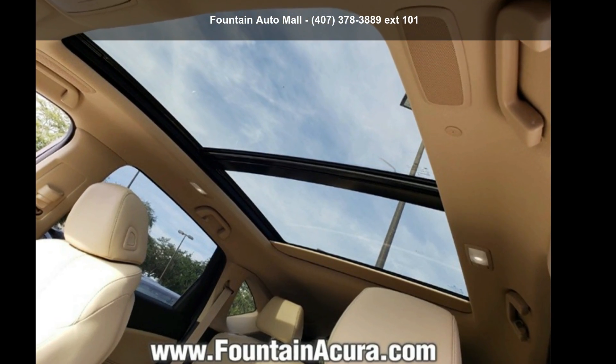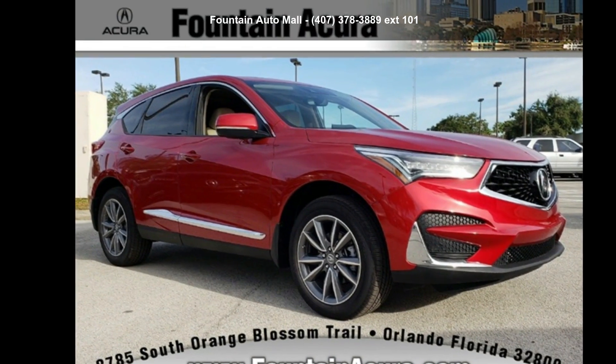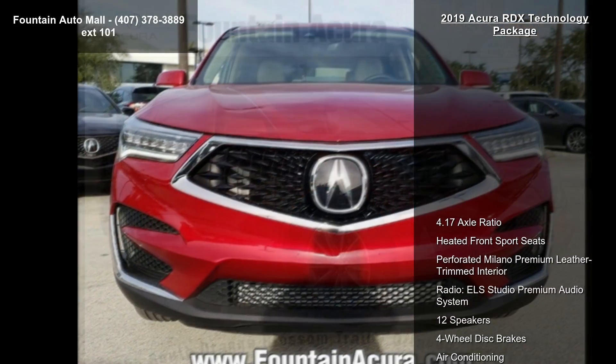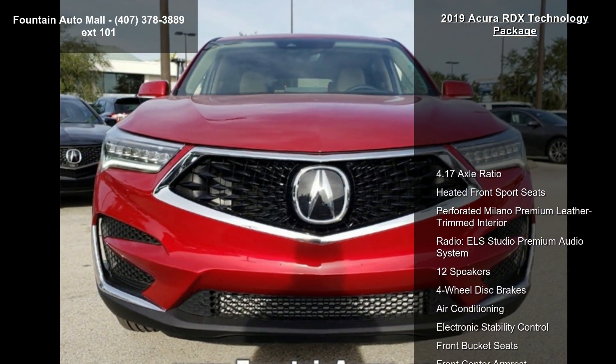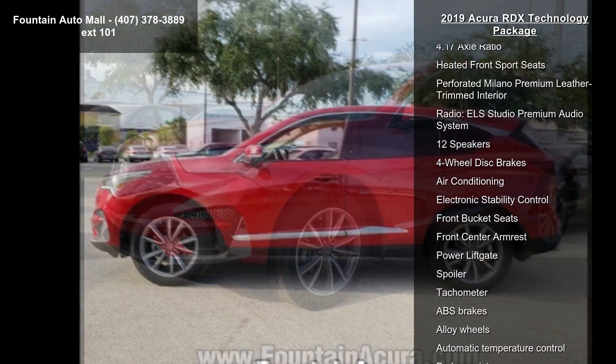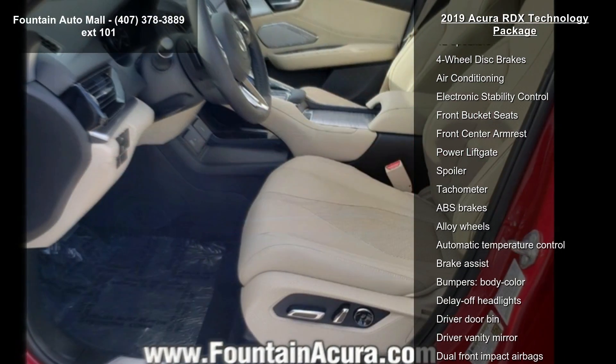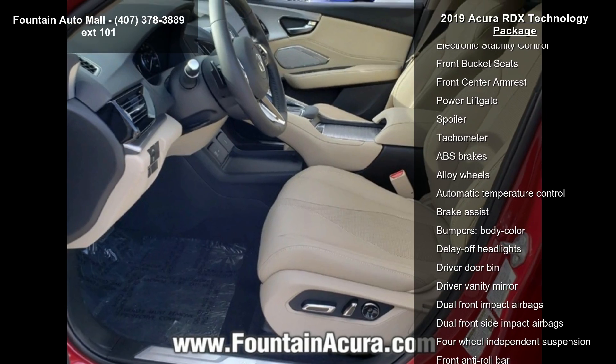Step into the Acura 2019 RDX Technology Package. Don't miss this great deal on a luxury vehicle. Some of the top features included with this vehicle are 4.17 axle ratio, heated front sport seats, perforated Milano Premium Leather Trimmed Interior, Radio, ELS Studio Premium Audio System, and 12 speakers.